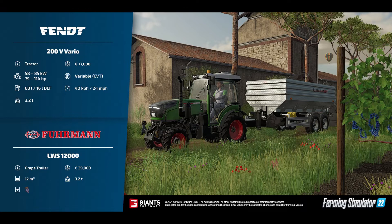On the back of that you've got the Furman LWS 12000 — this is a grape trailer, £39,000 to buy, 12,000-litre capacity, weighs 3.9 tons, and it takes grapes only. This is a specific trailer for transporting your grapes.